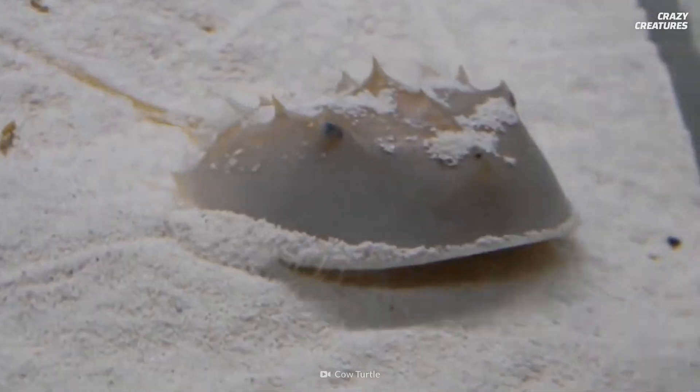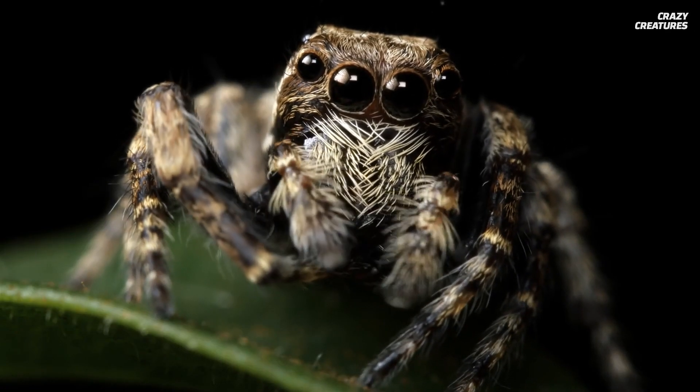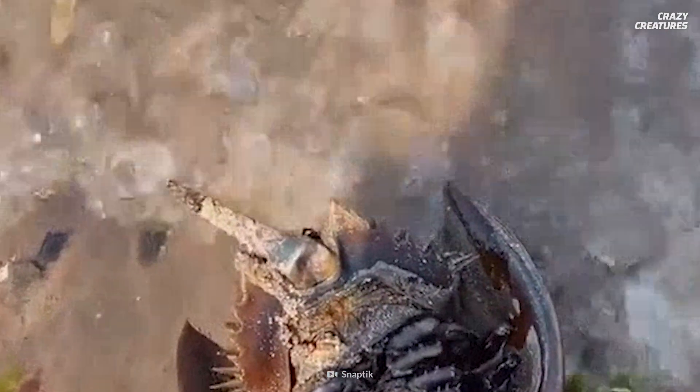Horseshoe crabs are more closely related to arachnids, like spiders and scorpions, than other crustaceans. So they're not really crabs at all. You've been lied to your whole life.